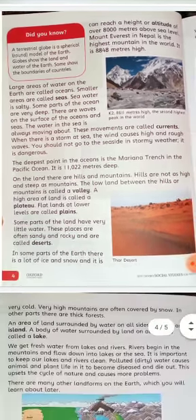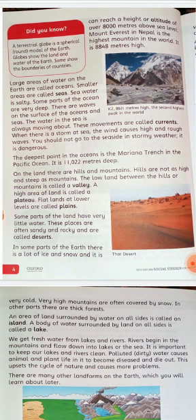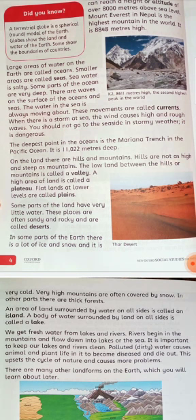In some parts of the Earth there is a lot of ice and snow and it is very cold. Very high mountains are often covered by snow and glaciers. In other parts there are thick forests. An area of land surrounded by water on all sides is called an island.